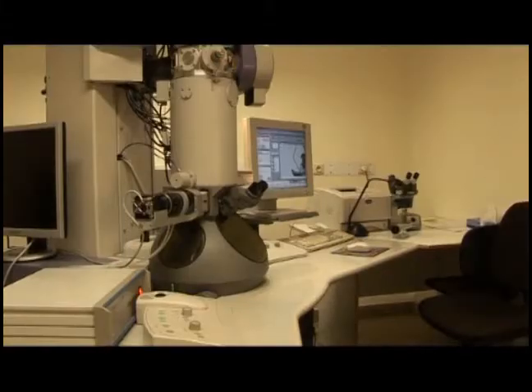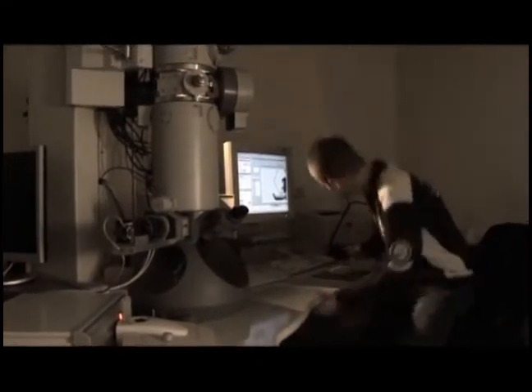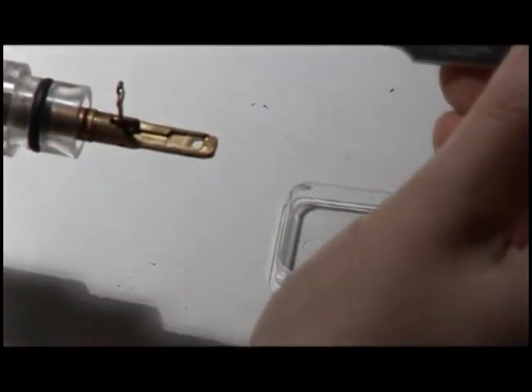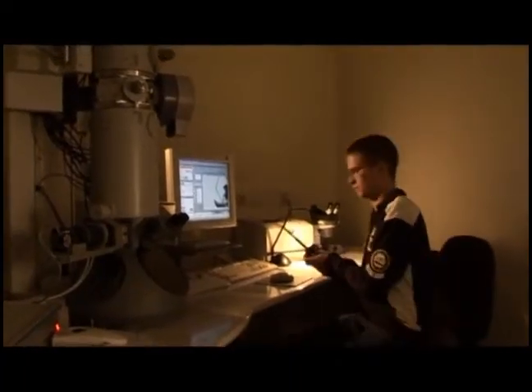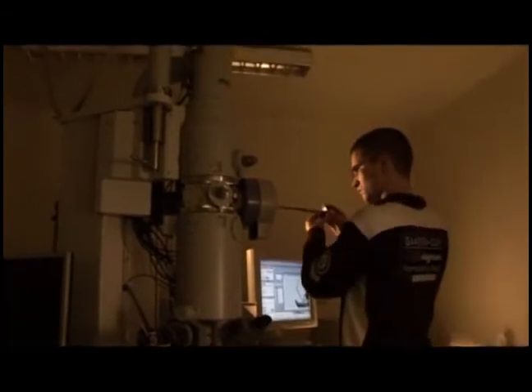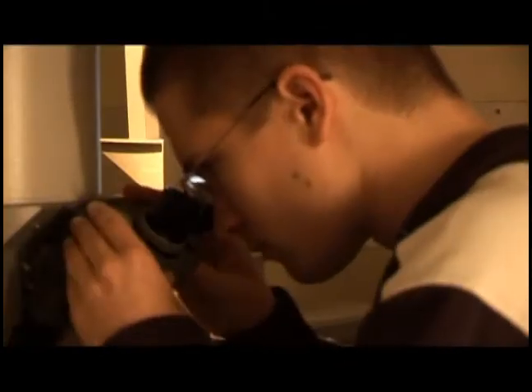The next part of the experiment is to look and see what happened. For that, the gauze plus nanotubes plus metal clusters goes into an electron microscope. I'm taking the grid where there are the nanotubes, then I put it on the sample holder that will go inside the microscope. The magnification is about 100,000 times. We have a grid with holes, and the black points that you see on it are silver nanoparticles on the top of the nanotubes.